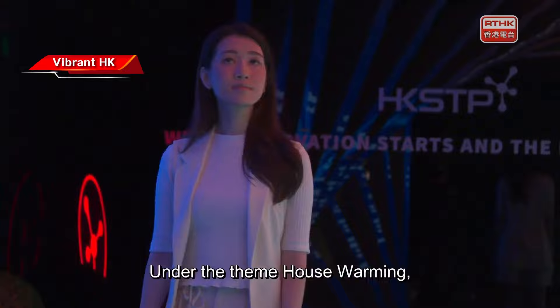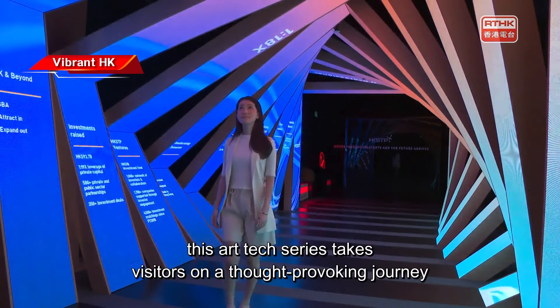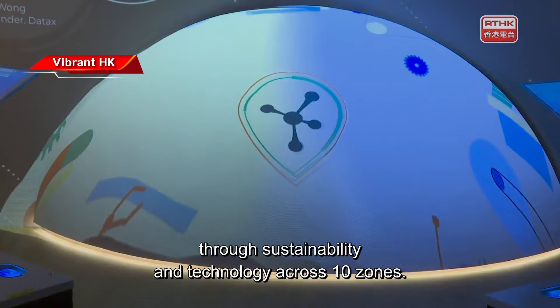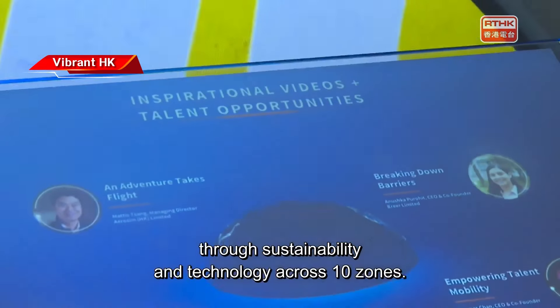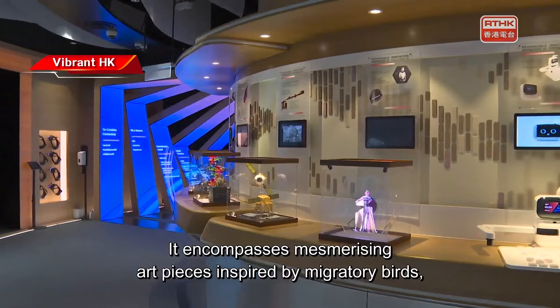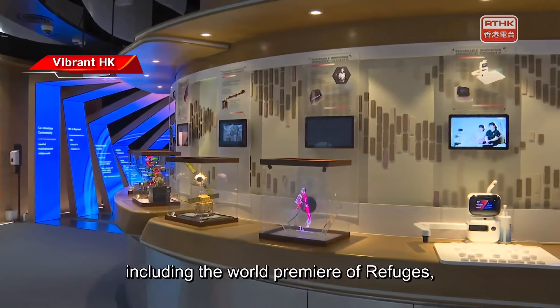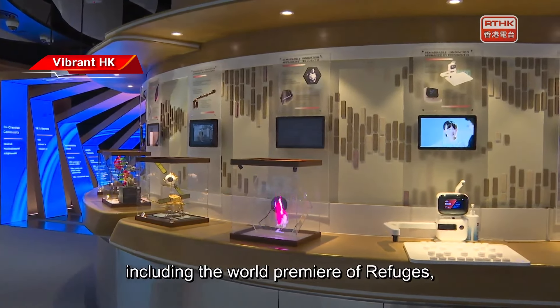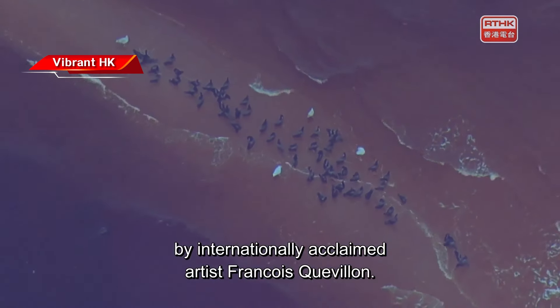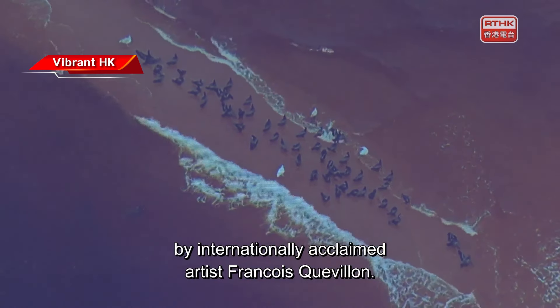Under the theme 'Housewarming,' this art-tech series takes visitors on a thought-provoking journey through sustainability and technology across ten zones. It encompasses mesmerizing art pieces inspired by migratory birds, including the world premiere of 'Refuges,' a drone video display on a curved wall by internationally acclaimed artist Francis Quivillon.